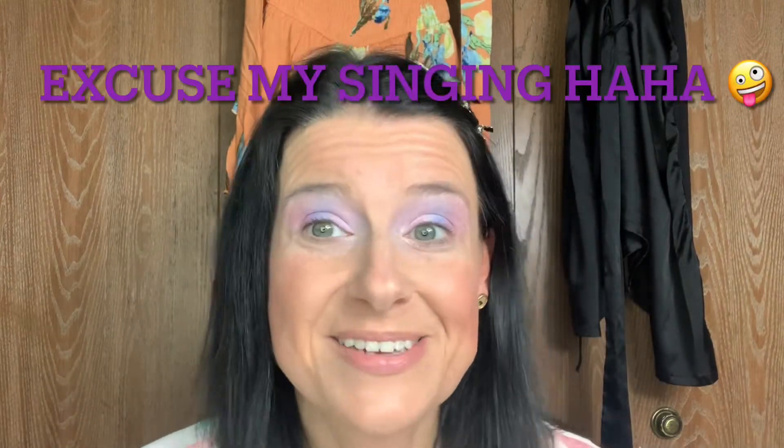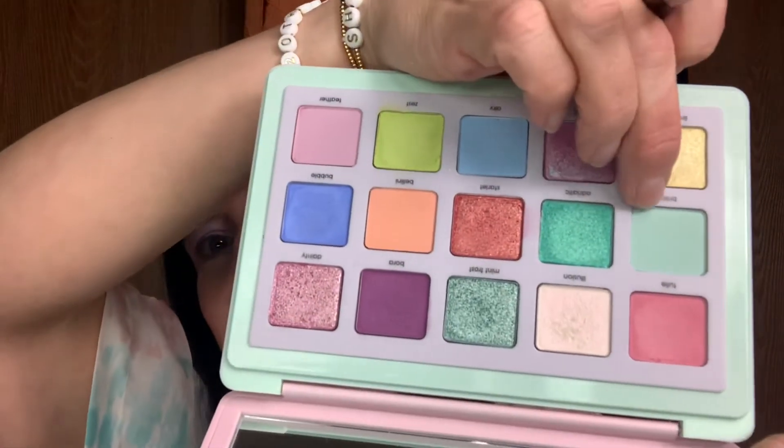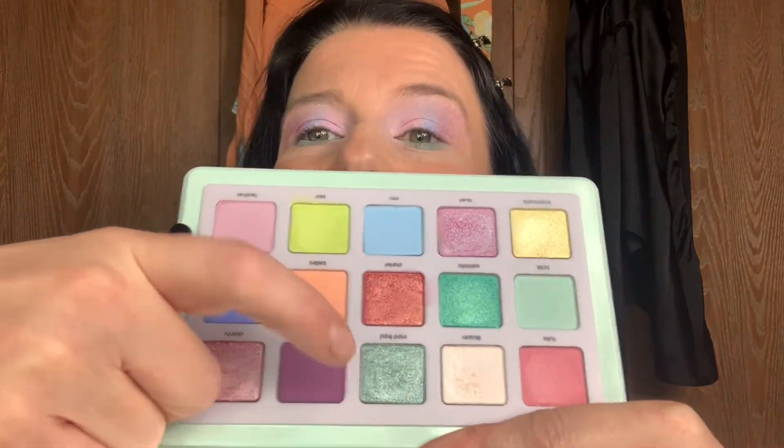So this is the look so far — I'm loving it. I love the shade Bubbles a lot. For the lower lash line, I want to use some of the green, so I'm going to use Brisk, which is that mint shade. I actually went into Erratic — that metallic one — and also Mint Frost, and put it all along my lower lash line. I'm looking at myself on my phone to check.